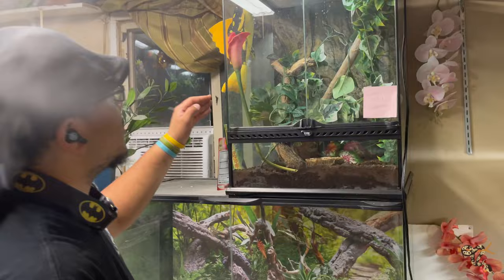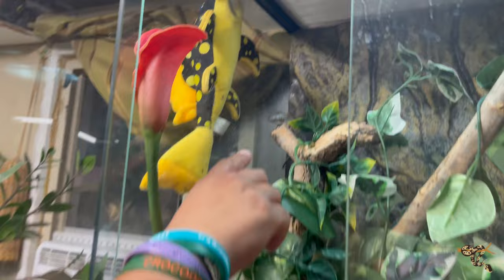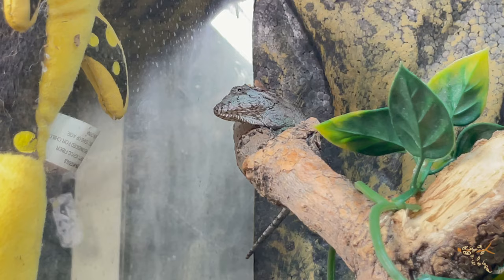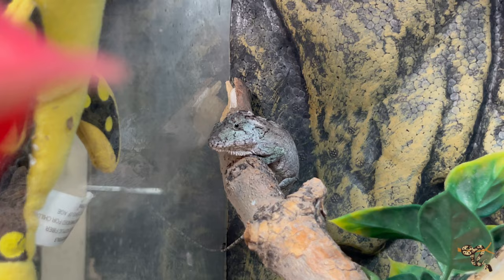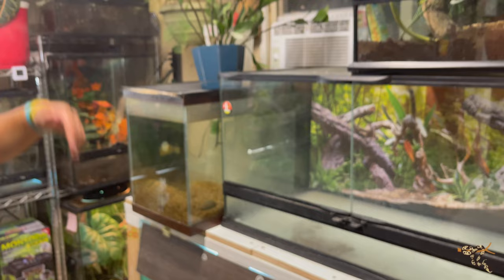Over here we have a fairly new addition I haven't talked about much — this is a Cuban false chameleon. They're actually a type of anole. Still a little small to tell male or female. I think they're a really cool intermediate species of lizard — fairly handleable, much more so than a knight anole, and they still have a lot of the same traits: they'll fluff out the dewlap, bob their heads. They just need some UVB, a little basking heat spot. They don't really drink standing water but I still add water to all the cages.